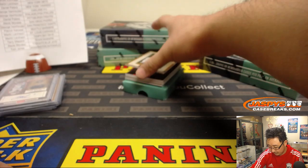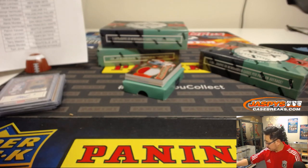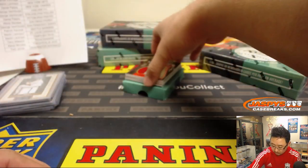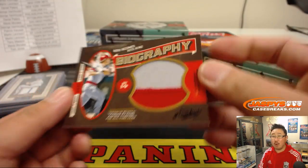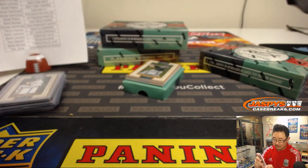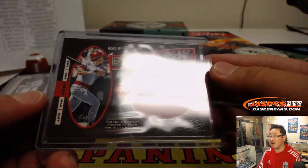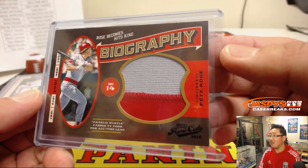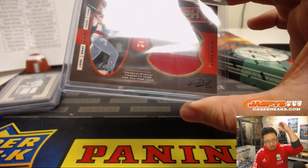Might have been a nice hit on the bottom there — we've got Jake Arrieta, Cubs edition, 001 out of 149, that goes to Jay. Then we've got a 1 of 1 — wow — 2-color jersey, Pete Rose. Ellie with the Reds, there you go Ellie, game-used material. There's that 1 of 1 right there, wow. Nice, Ellie! All aboard the Big Hit Express, whoop whoop!